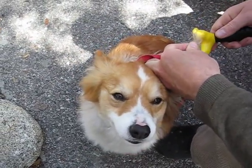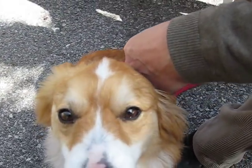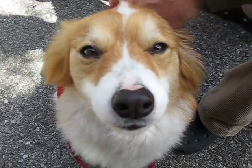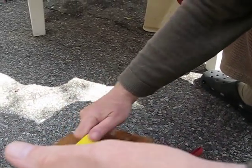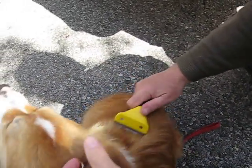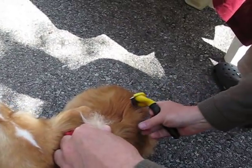Kaylee's getting furminated. She's a fluffy corgi, so you can bet there's a lot of fur that comes off of her. Hi Kaylee. This is a must-have tool if you have a dog that sheds, especially a fluffy corgi.